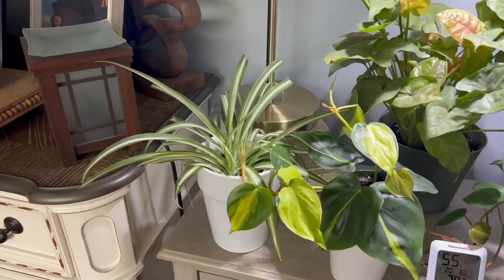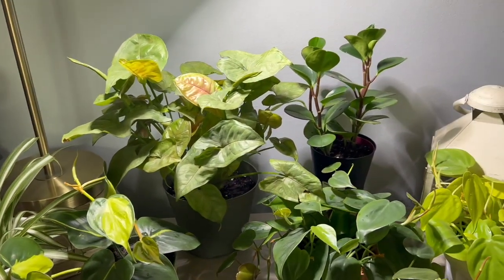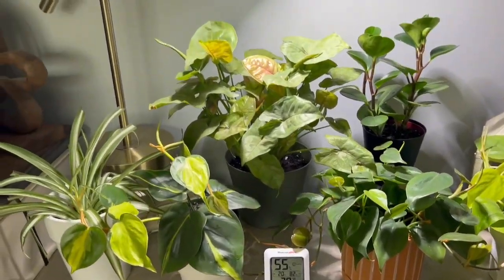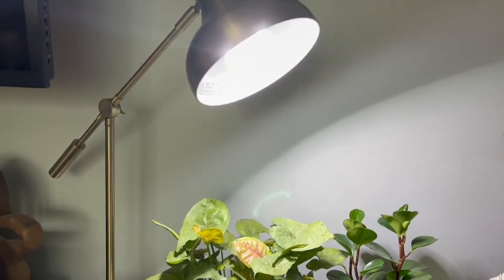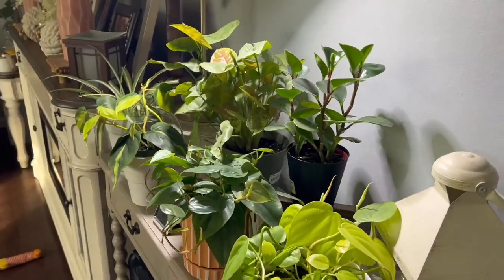I moved all of my plants over to this table along with the grow light. I think they look perfect here. They were in one corner, all crowded together, but here they have their own space and they look beautiful.